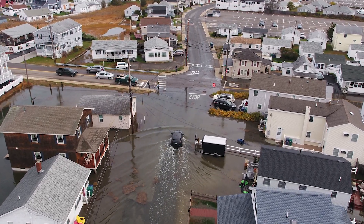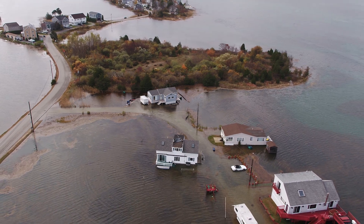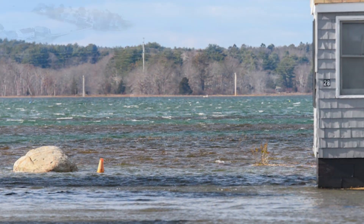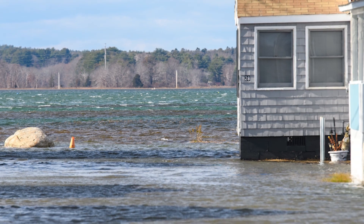Today's king tides are real-world time machines. Occurring on just a few days each year, they show us the kinds of tidal flooding that could occur every day within a few decades if climate change causes sea levels to rise even a few feet, as scientists predict.